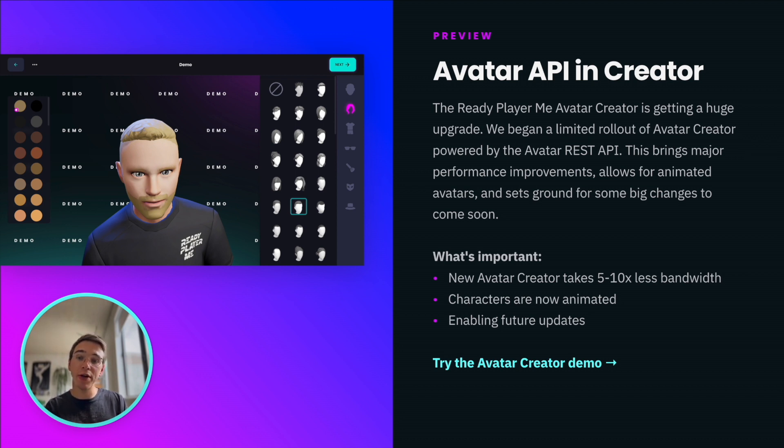Besides that, avatars in the creator are now animated. The new creator sets foundations for some future updates that are coming in the next few months.